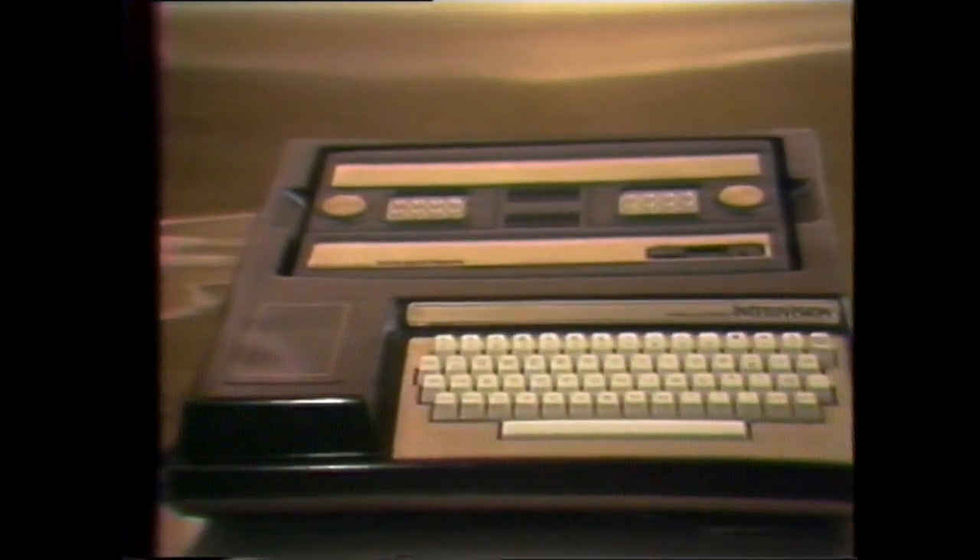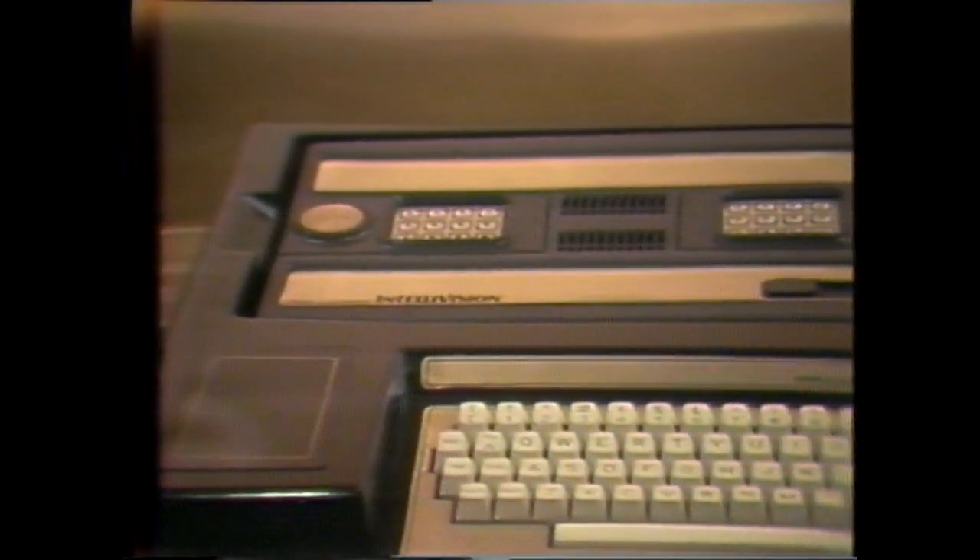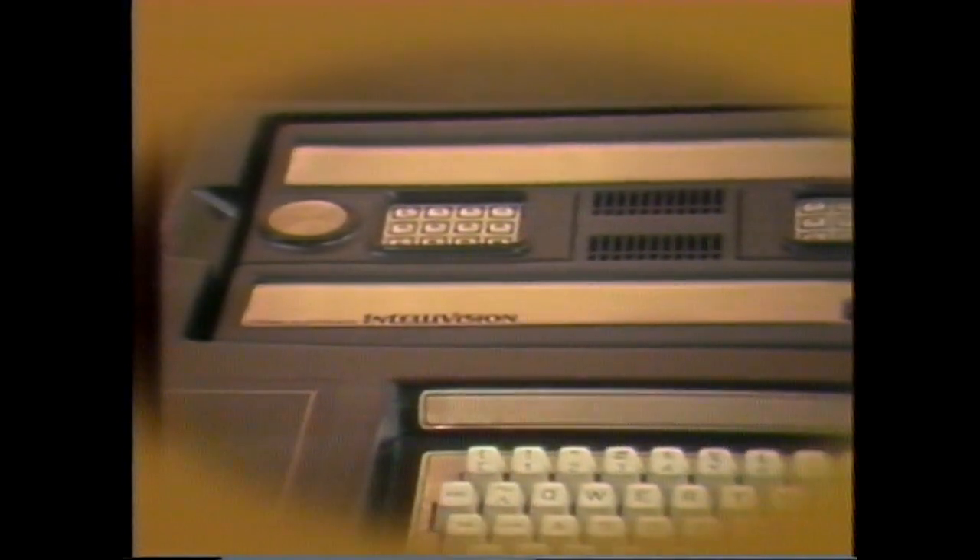Let's take a look now at the range and depth of software benefits provided by Intellivision. There will be five exciting sports cartridges in 1979: football, baseball, basketball, auto racing, and ice hockey. Let's look at several of them now.